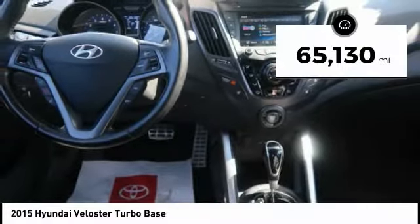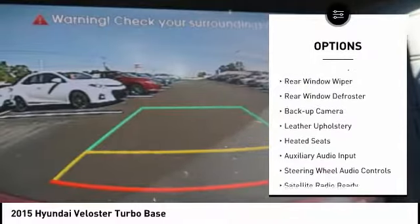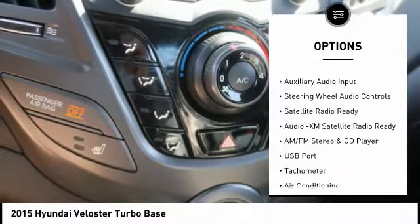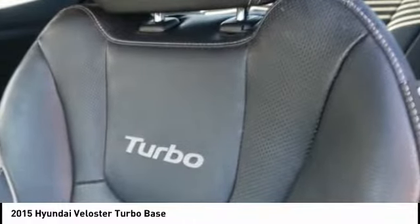This vehicle has less than 70,000 miles. Here are some of this vehicle's great options: alloy wheels, power mirrors, traction control system, rear window wiper, rear window defroster, backup camera, leather upholstery, heated seats, auxiliary audio input, steering wheel audio controls.